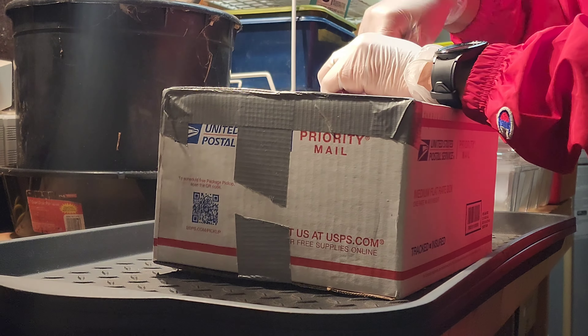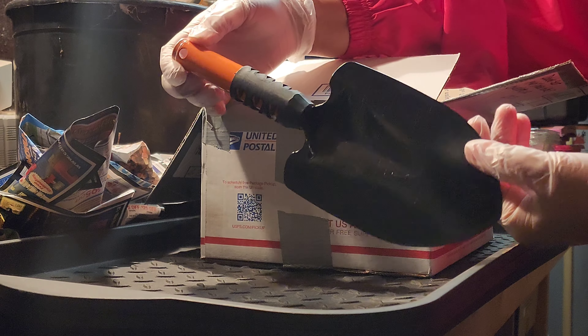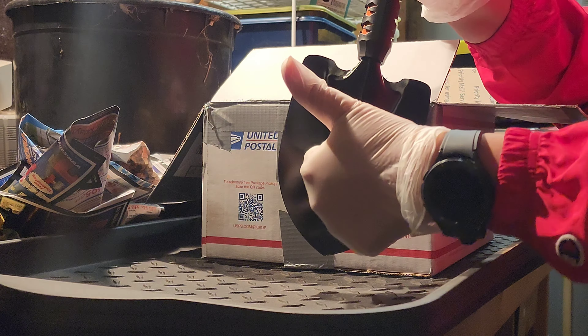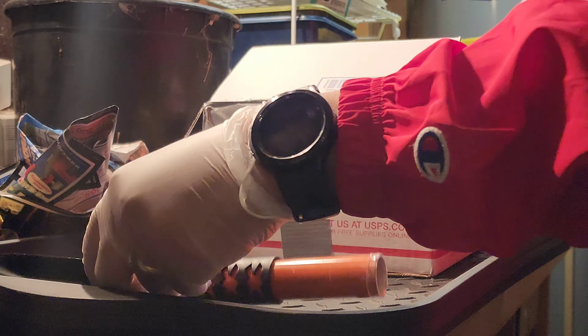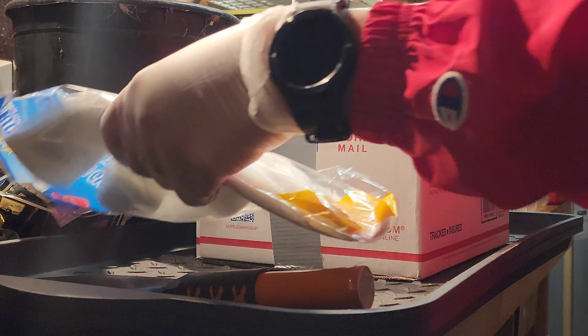Hello, gardening family. This is an overdue mail call from Miss Shirley, the OG gardener. And look at it, right out the gate, fantabulous gifts.